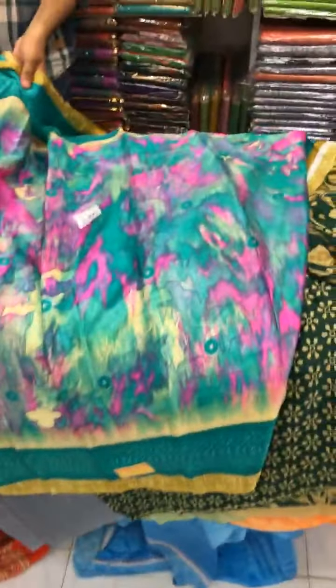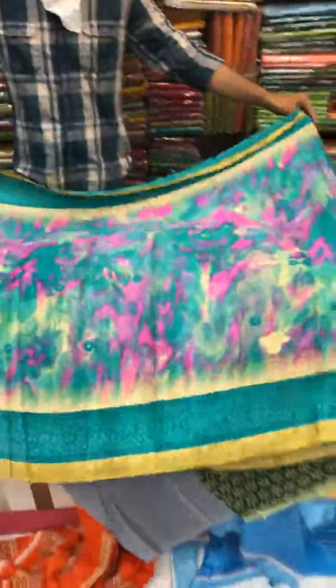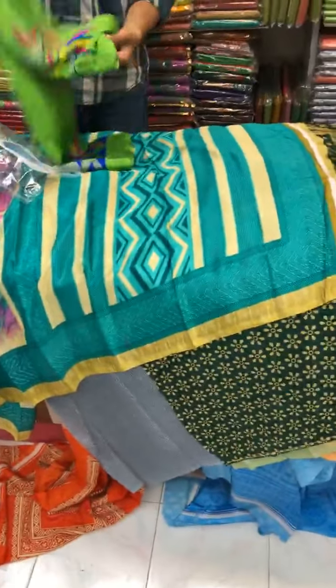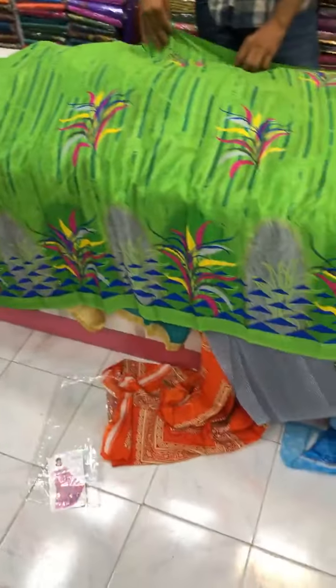This one will be the next — green color with a very beautiful color combination. This one will be the next color. Hi Tiana baby ma'am, you can take a screenshot of the sari you need and kindly WhatsApp us. Our WhatsApp number is 9940541324 — our team will guide you.